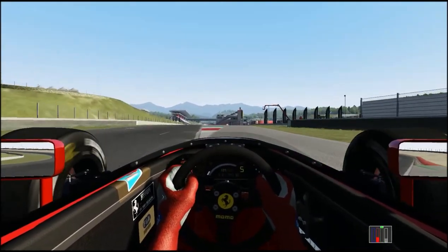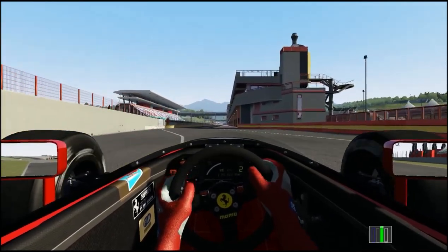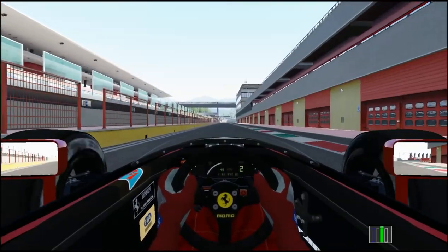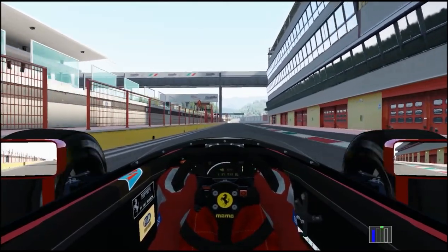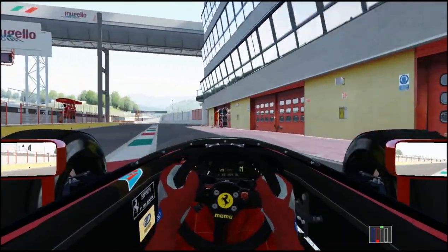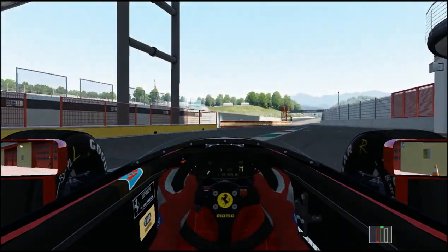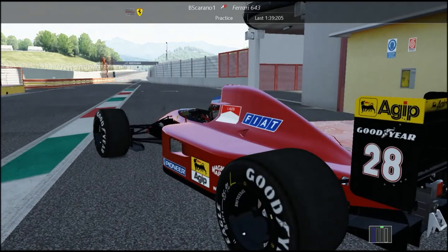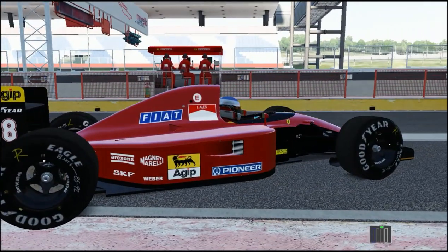Into the pit. Very nice low rev sound as we're cruising in the pitlane — first gear, and back toward the box. So, very, very nice from ASR — the .5 beta of the Ferrari 643 from 1991.